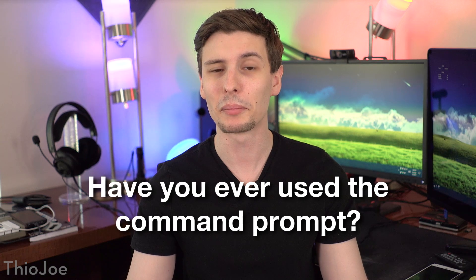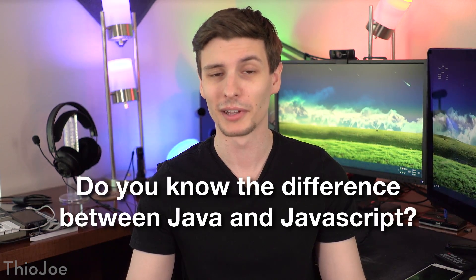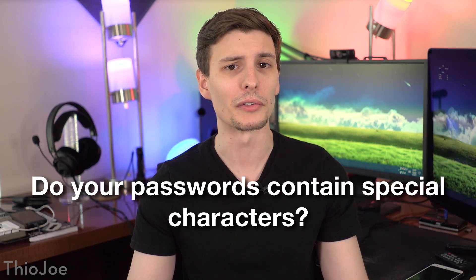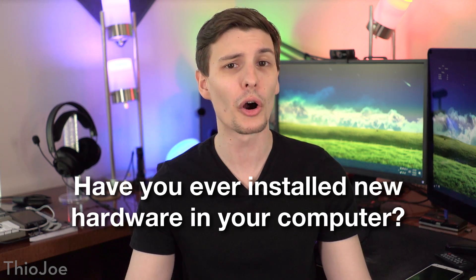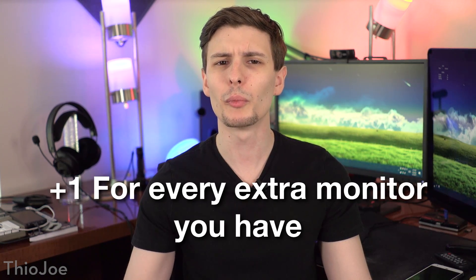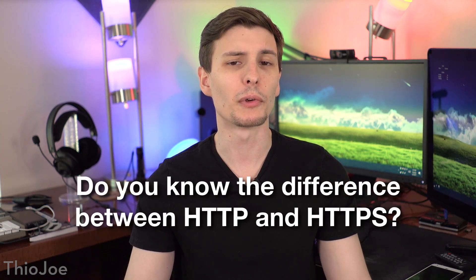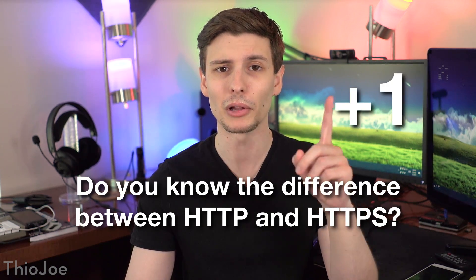Have you ever used the command prompt? If you have, that's two points. Do you know the difference between Java and JavaScript? If you do, one point. Do your passwords contain special characters? If so, that's plus one. Have you ever personally installed new hardware in your computer? If you have, plus three. And if you have more than one monitor, you get plus one for every extra monitor you have. Do you know the difference between HTTP and HTTPS? If you do, plus one.